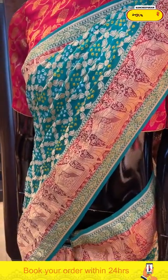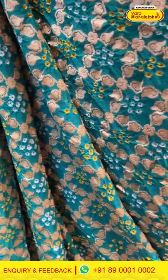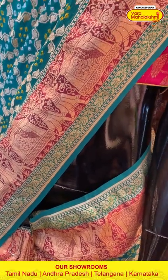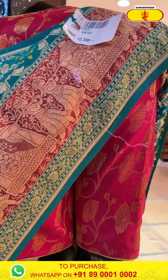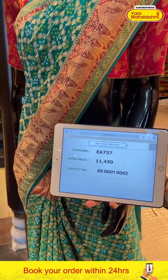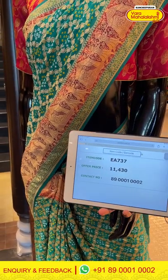Moving on — a sage green color saree with beautiful heart shape design along with bandini work all over the body. You can see the light brown color stripe over the border with again beautiful bridal work. The item code is EA737 and the offer price is 11,413. Click a screenshot and send it to 890001 and 0002.